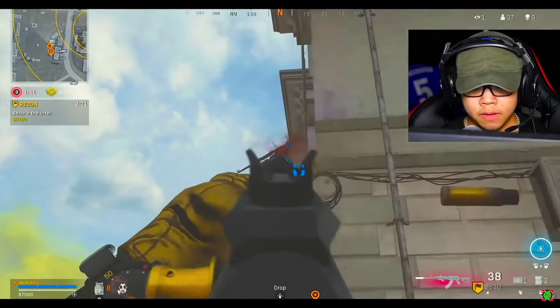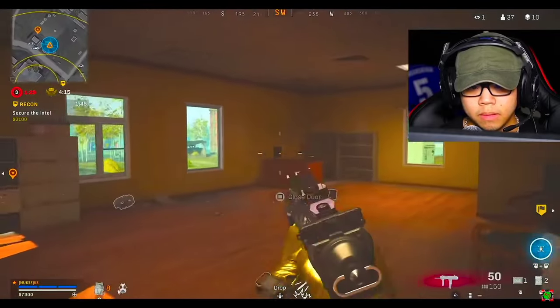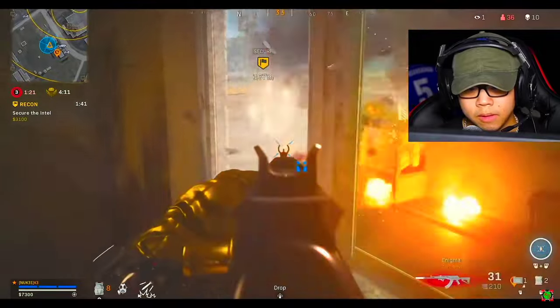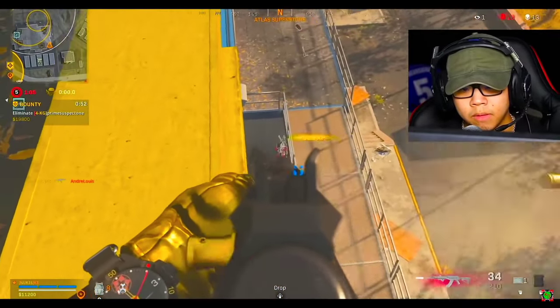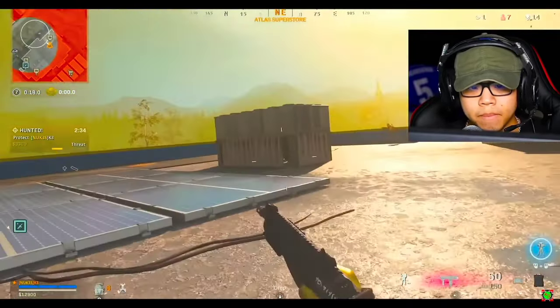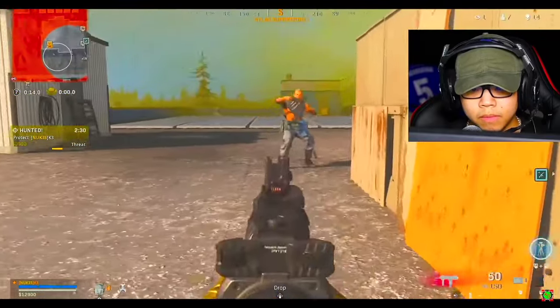I think you guys are genuinely going to enjoy this class setup because the A-Max was that gun. If you guys don't remember the A-Max vibes, I'm going to show you a crazy class setup that's almost identical — physically, mentally, emotionally, all of the above — to the A-Max in today's current Warzone. Drop a like and I'll show you guys how to build the A-Max in today's Warzone.